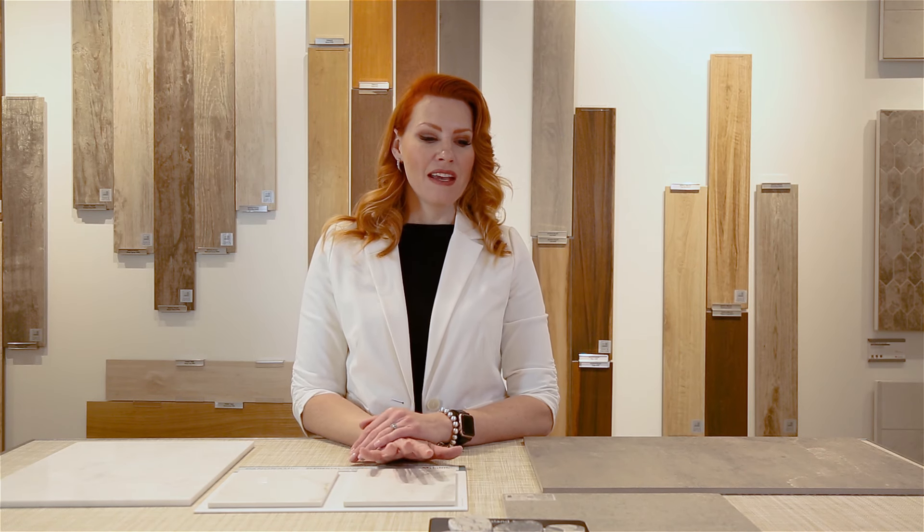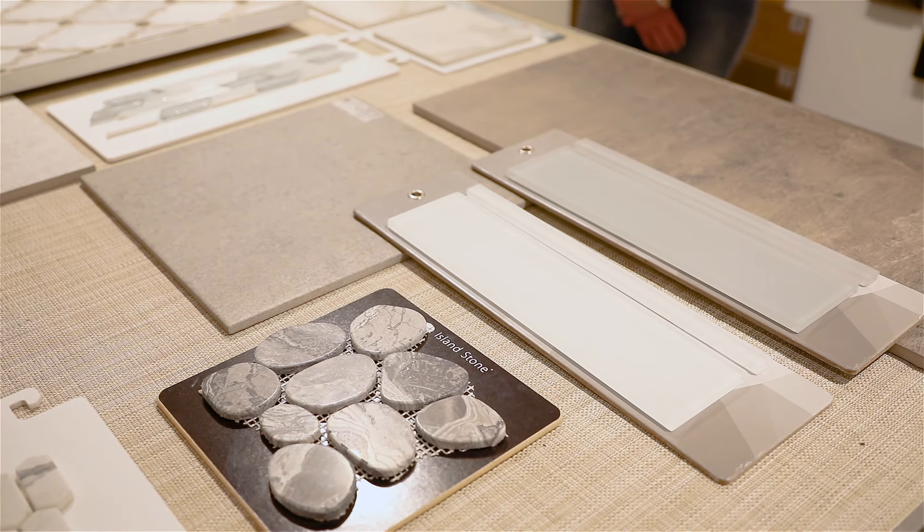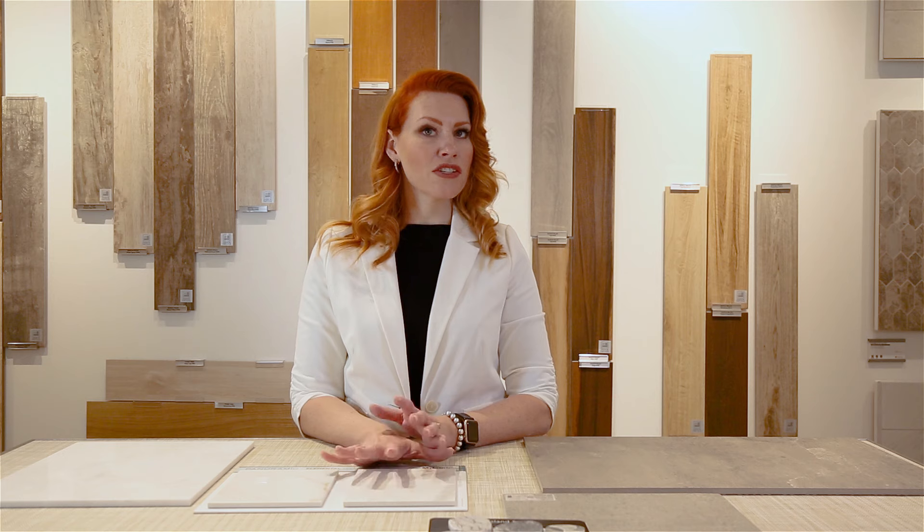Hi, welcome back to our designer series for Flooring Ink. Today we're going to talk about choosing the right tile for your space. We're going to look at several different samples of tiles and talk about what would go better in different areas, and get into textured tiles and marbles as well.